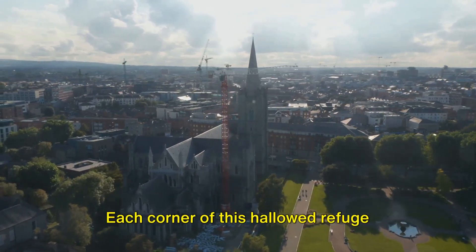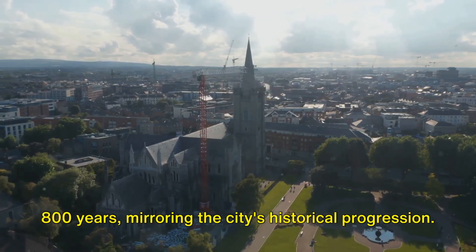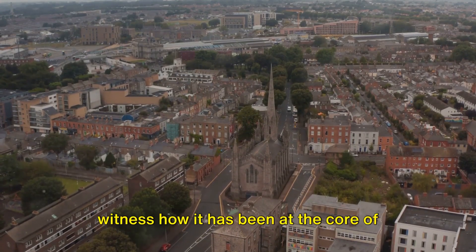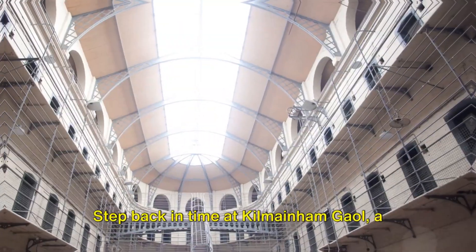Each corner of this hallowed refuge resonates with narratives that span over 800 years, mirroring the city's historical progression. Witness how it has been at the core of Dublin's history for more than 800 years.